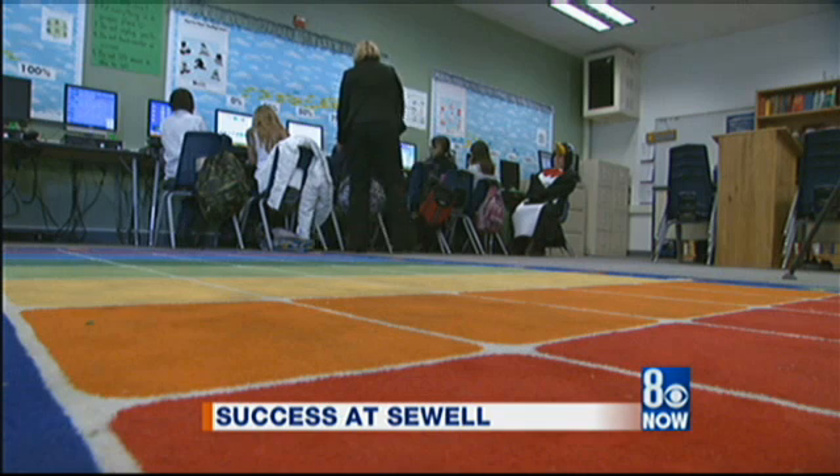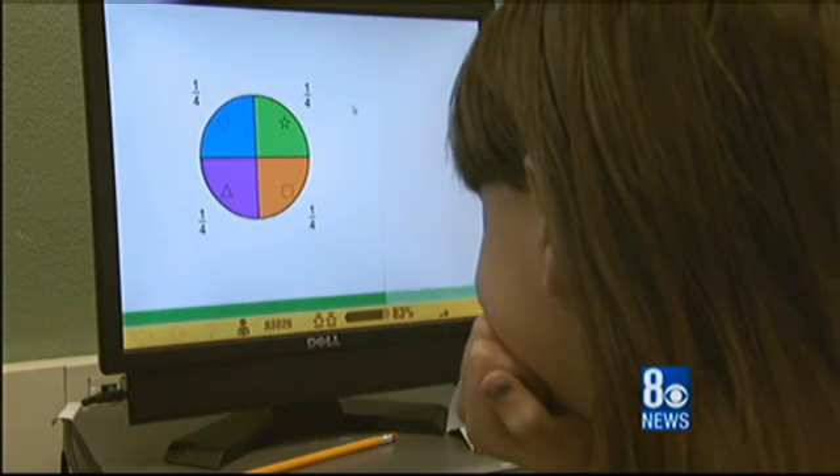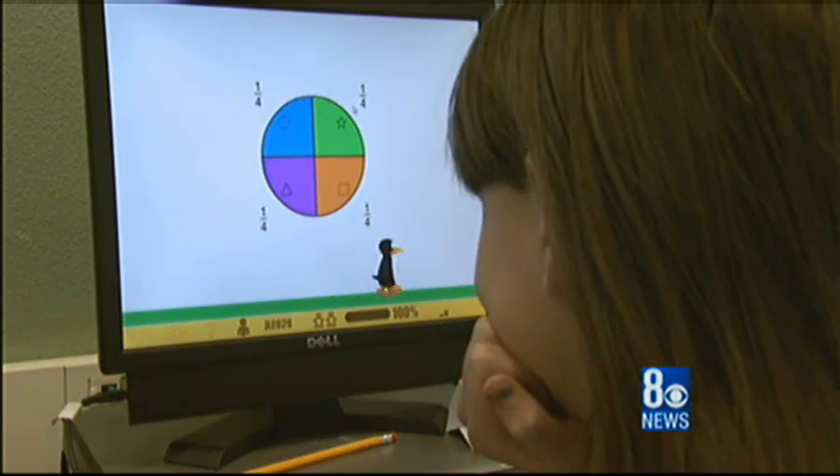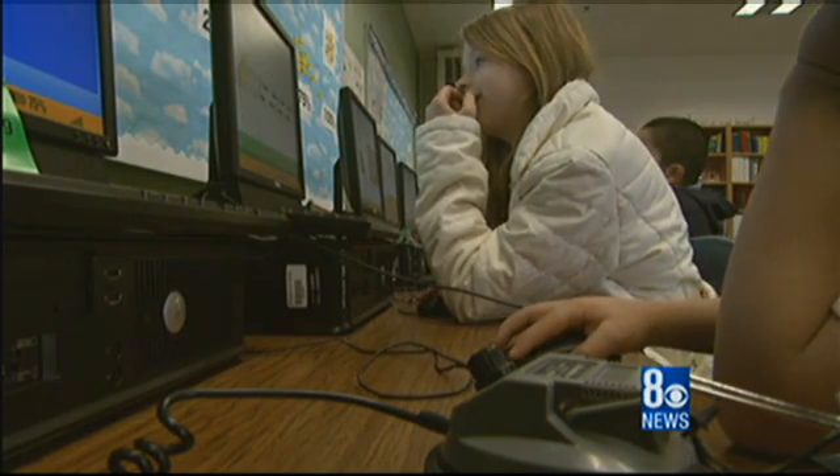Minus is really hard for me because big numbers minus some big numbers are really hard. But through this program, which uses fun images and Gigi the penguin to help these kids along, it's getting easier for these Sewell Elementary School students.